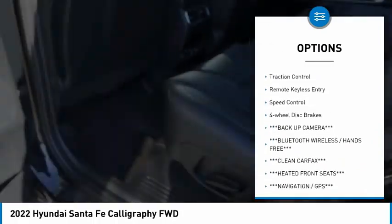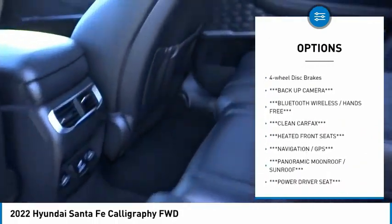Rain sensing wipers, electronic stability control, alloy wheels, rear spoiler, power lift gate, brake assist.